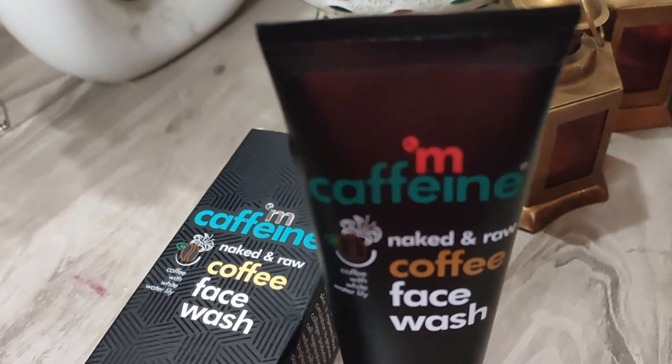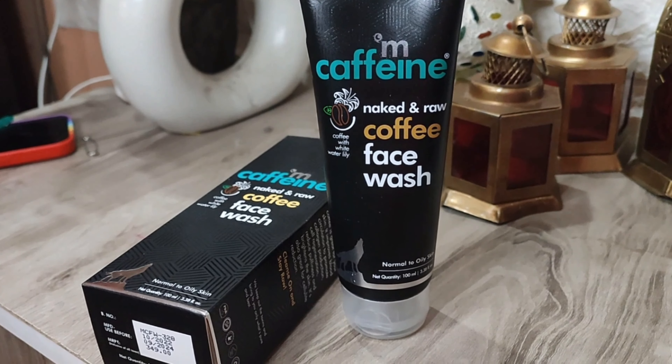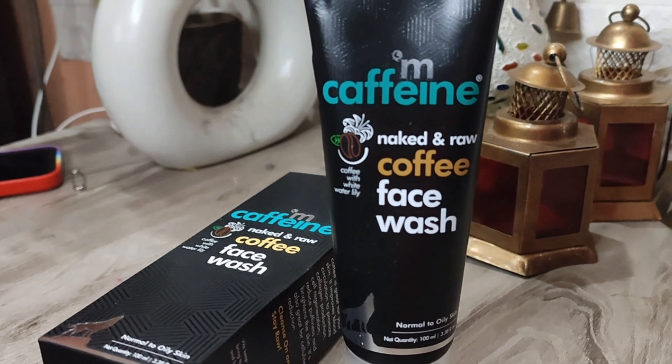Let's talk about M-Caffeine's naked and raw coffee face wash. Coffee with white water lilies is a key benefit. This coffee face wash is very suitable for normal to oily skin, with a net quantity of 100ml. In this face wash, pure Arabic coffee is used for deep cleansing. Pure Arabic coffee is amazing for deep cleansing. All ingredients are clearly mentioned on the packaging. The products have not been tested on animals.